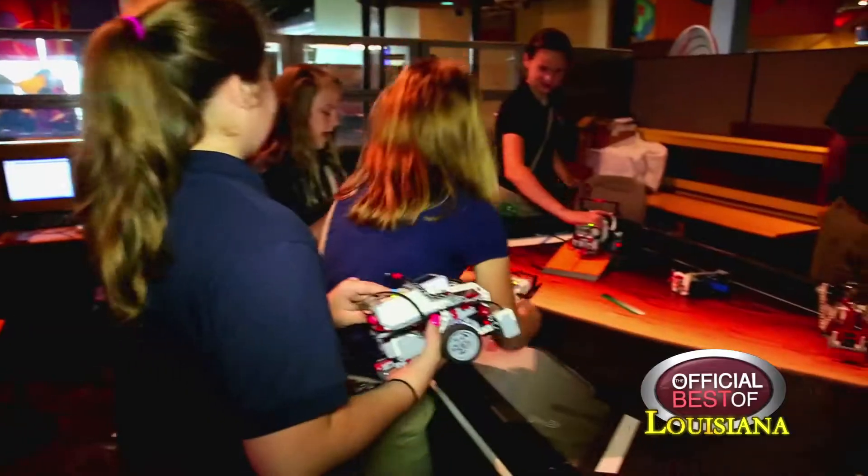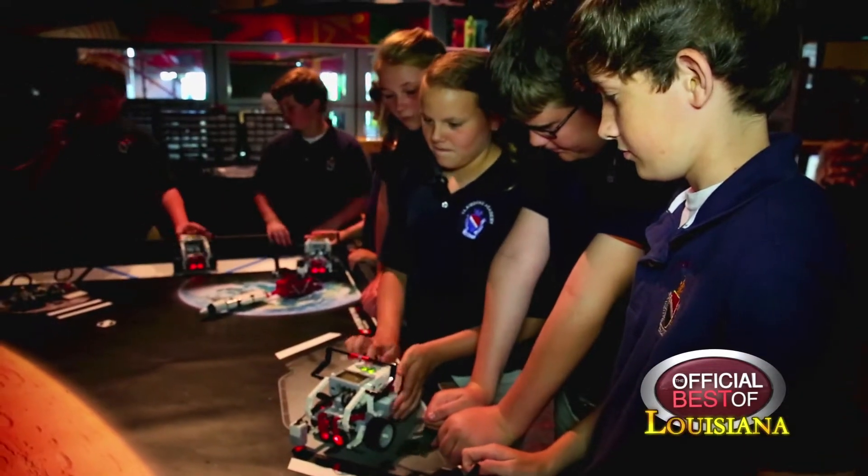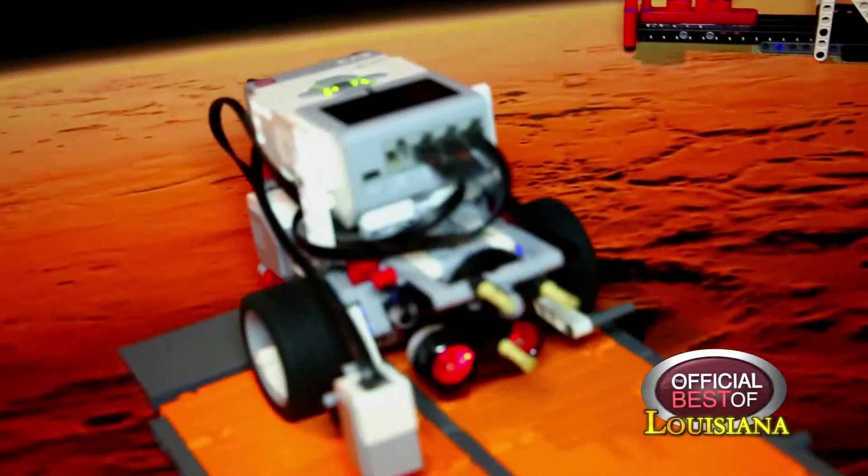That technology exhibit gallery actually hosts our robot lab, where students can actually program EV3 robots and try different missions.